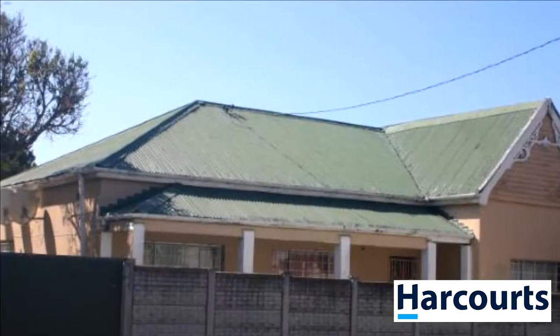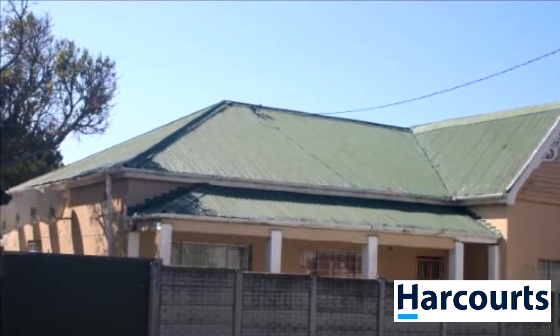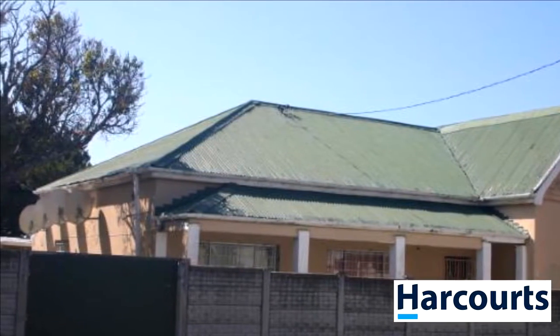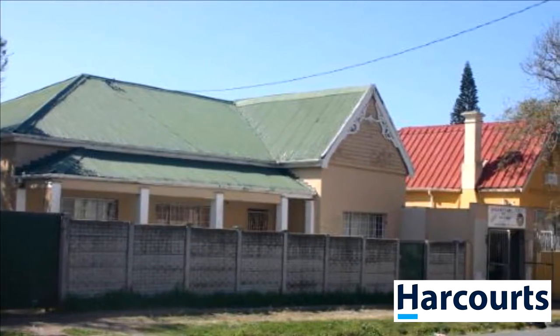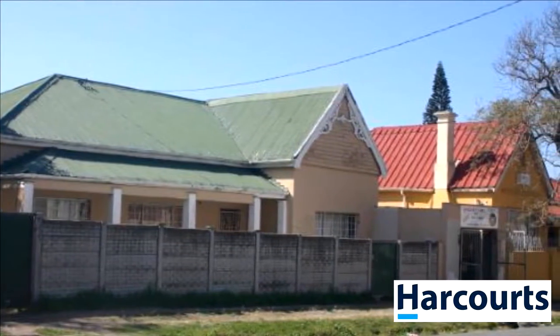Great investment opportunity, a bit of TLC needed. Property is situated in an area that has easy access to everywhere, which makes it perfect for those who don't have their own vehicles.